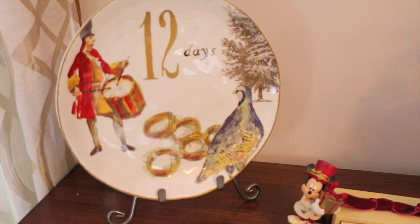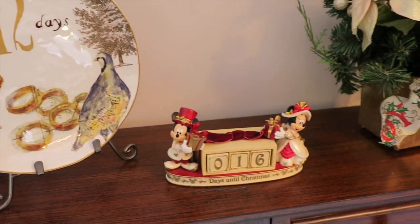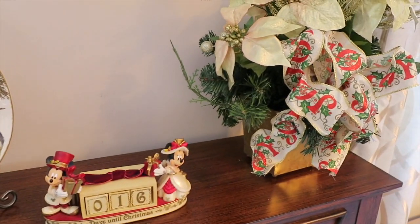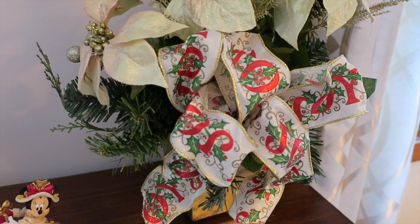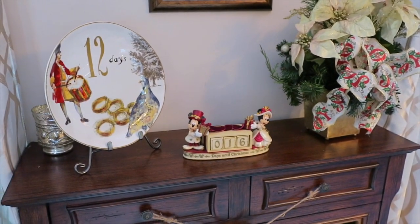Over here I have my 12 Days of Christmas plate from Williams Sonoma — I like that as an accent plate. And our little Christmas countdown — this is from Disney. I believe I got this faux plant at Michael's one year. It has the 'Joy' print ribbon and also has the holly berry. I think you can definitely see a theme going on here.